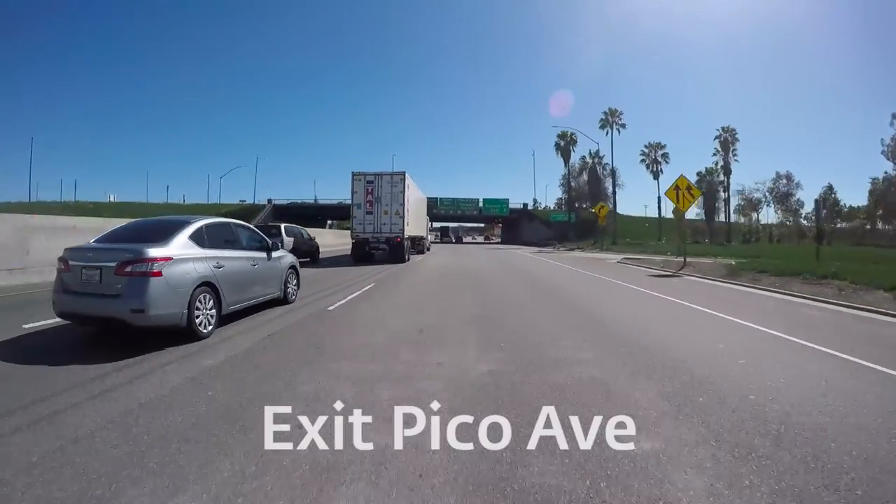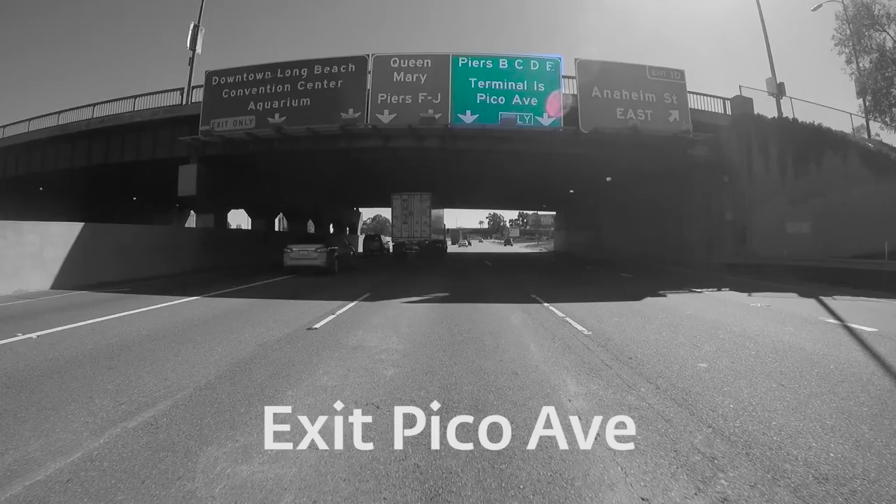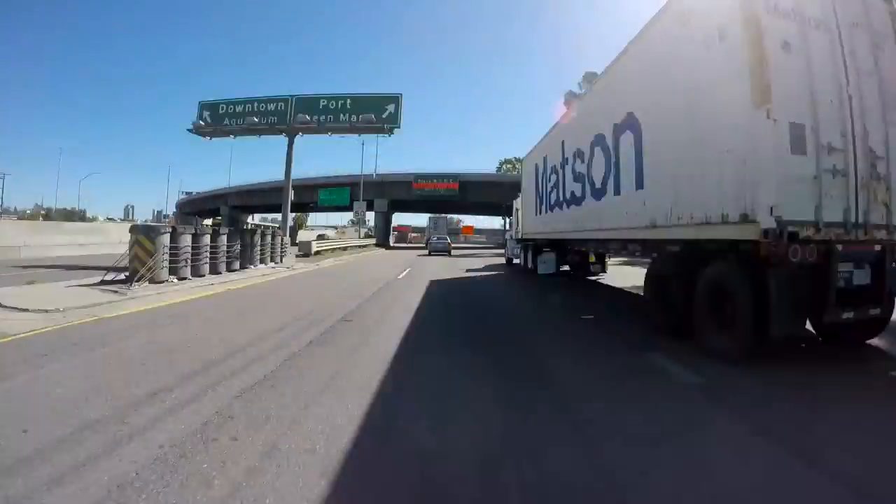If you're driving south on the 710 freeway, exit when you see the sign for Terminal Island and Pico Avenue to begin a five-mile loop toward Pier E.